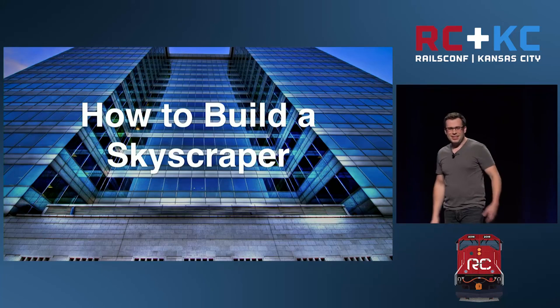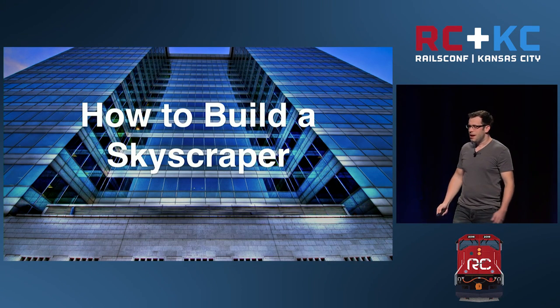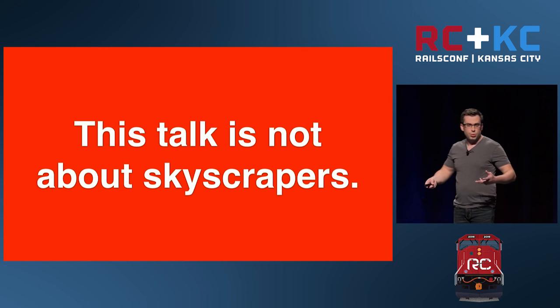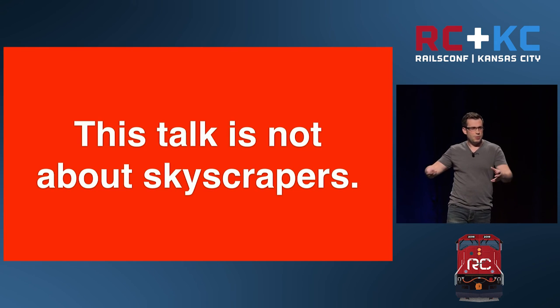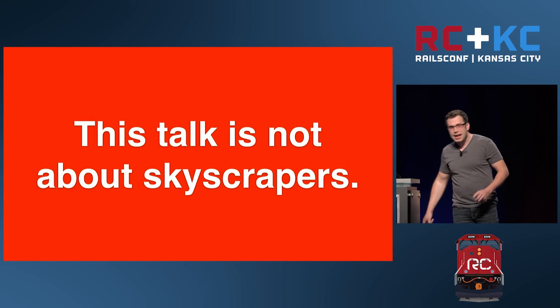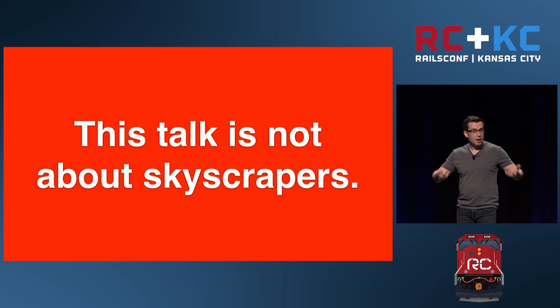I know you're probably thinking the very first slide said 'how to build a skyscraper,' but I promise you this talk is not about skyscrapers. It's really important that we remember this as we go through the talk. For those of you who are on time, you're going to be really confusing the other people that come in late, because we have an exercise to do. Anytime you see this slide, I'd like you to read it out loud. This talk is not about skyscrapers.